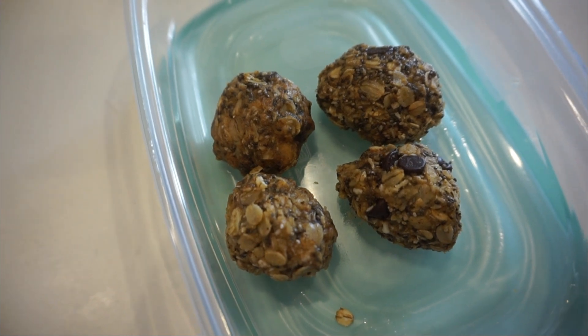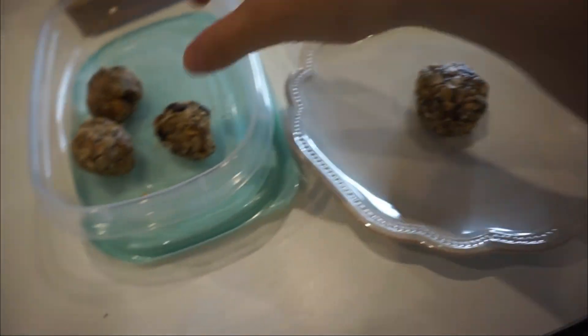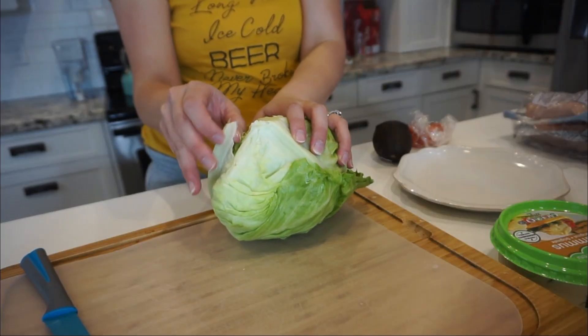These are Yum and Yummer Energy Balls. You can look up Yum and Yummer Energy Balls for the recipe and I will link it down below as well. They are so good, healthy and nutritious. I just had two of these with my coffee.